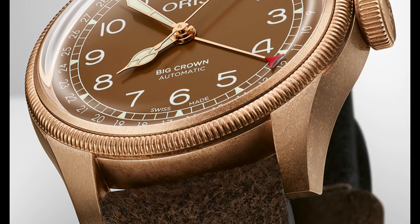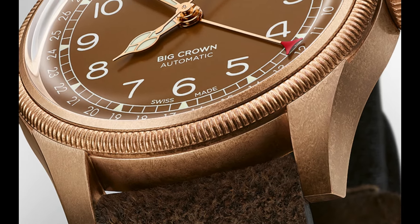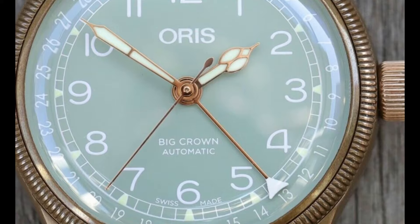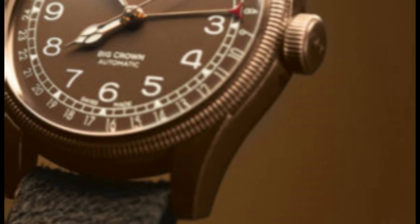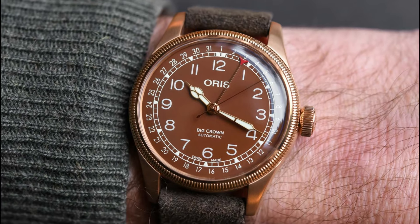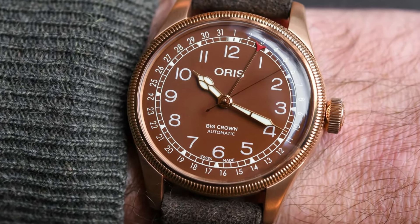Band width: 20mm. Band color: brown. Dial color: green. Calendar: date. Item weight: 7.05 ounces. Movement: automatic. Water-resistant depth: 50 meters.